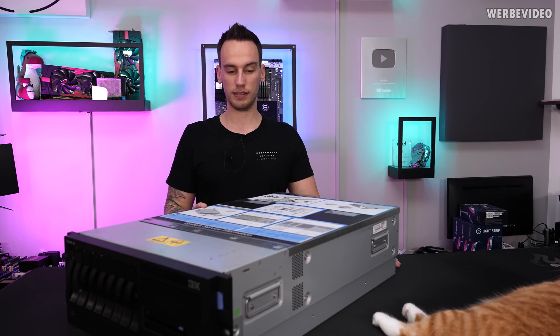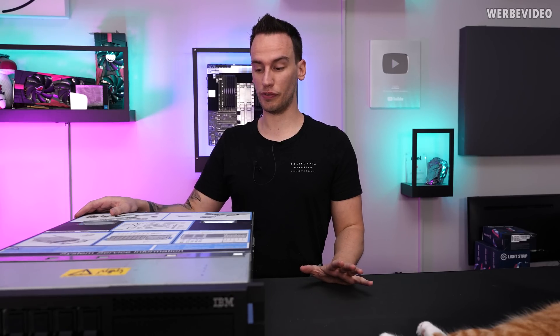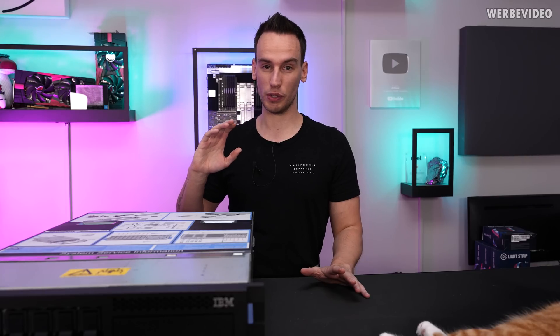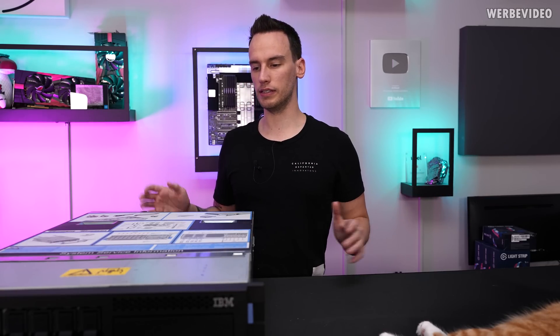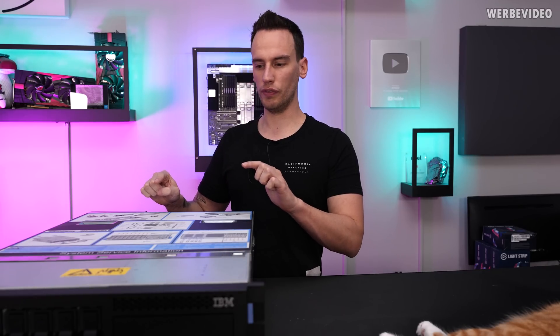It was quite expensive, but I think it will be very interesting. This will be split into different videos because from what I've seen so far, these servers somehow managed to have the most obscure memory solutions, CPU solutions, and VRM configurations. So we'll split this up — this will be the first overview video.